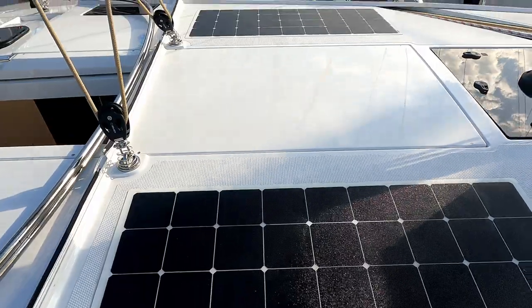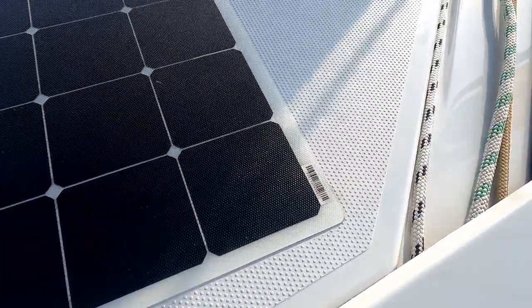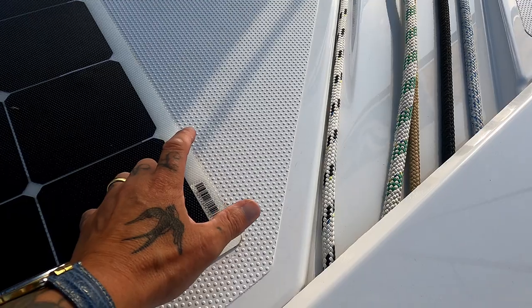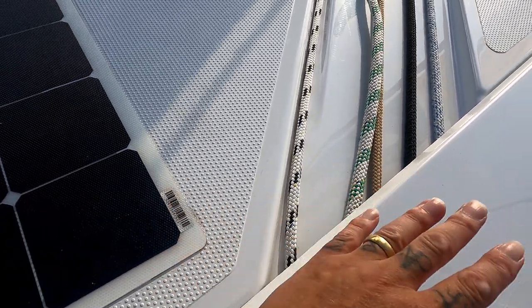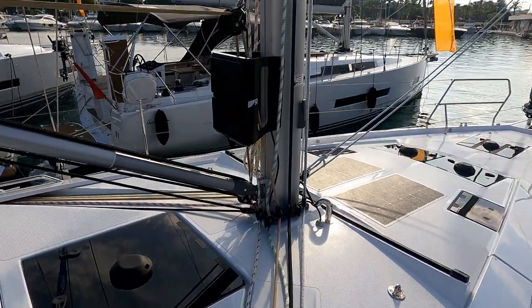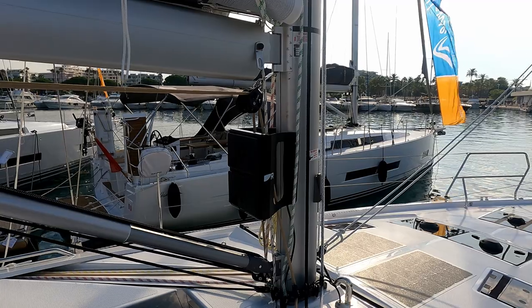There are some nice solar panels inset into the non-slip surface — they're all doing this now. With the old designs you'd have a wire/connection block up here, but it's all part of the moulded system now, so there's nothing to knock off your feet, trip over, or catch a sheet on. Repeaters forward, which is awesome.